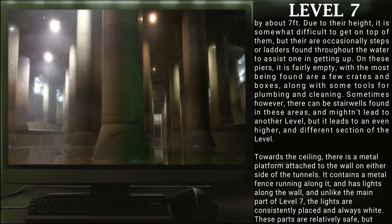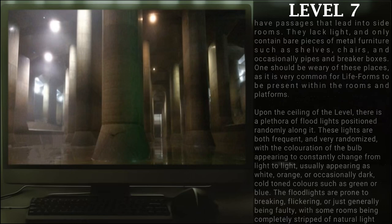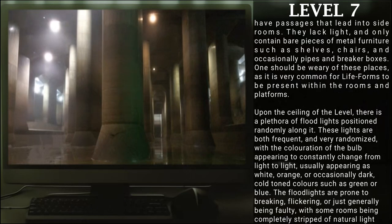Towards the ceiling, there is a metal platform attached to the wall on either side of the tunnel. It contains a metal fence running along it, and has lights along the walls. Unlike the main part of Level 7, the lights are consistently placed and are always white. These parts are relatively safe, but have passages that lead into side rooms that lack light, and only contain bare pieces of metal furniture such as shelves, chairs, and occasionally pipes or breaker boxes. One should be wary of these places, as it is very common for life forms to be present within these rooms and platforms.